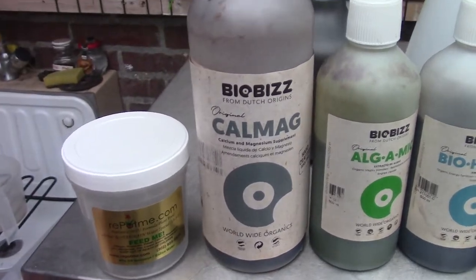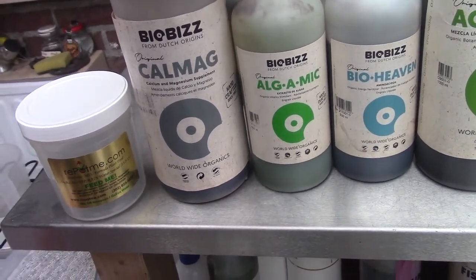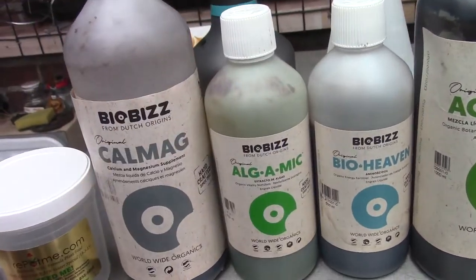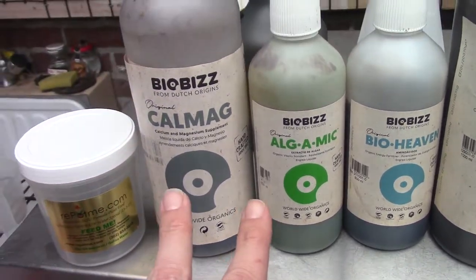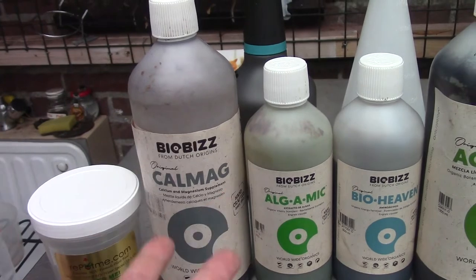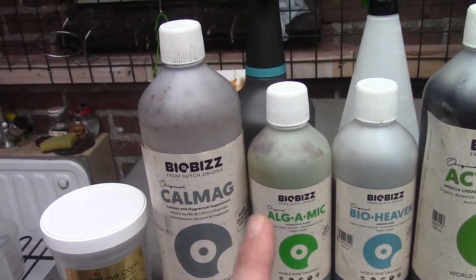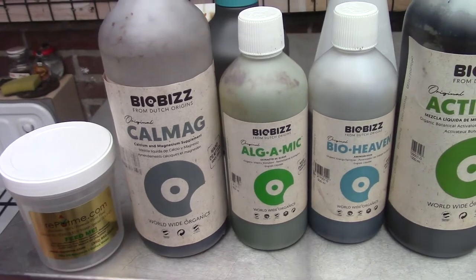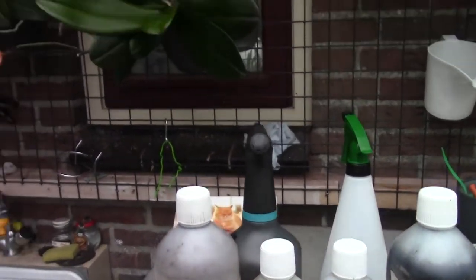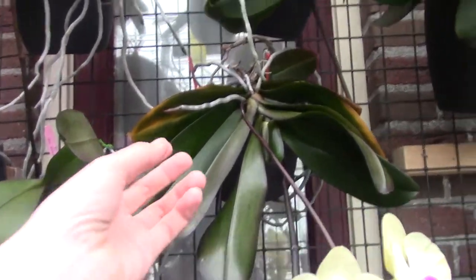CalMag is just a brand I personally really like; there are other brands you can use. Then we have the Alga Mic — it's basically a seaweed extract, also a very great product. It gives the plant hormones and really helps, especially with root activity. I don't overdo it — just a few PPM per watering, maybe five or ten. Just a little bit every watering helps them grow beautiful roots.